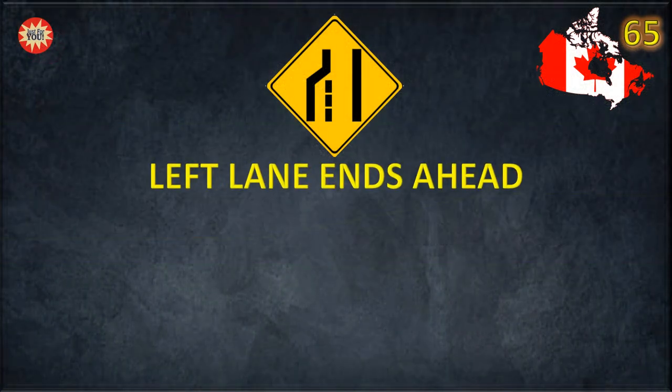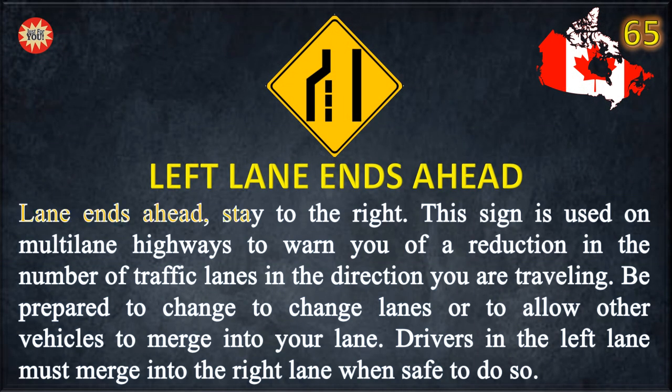Left Lane Ends Ahead. Lane ends ahead — stay to the right. This sign is used on multi-lane highways to warn you of a reduction in the number of traffic lanes in the direction you are traveling. Be prepared to change lanes or to allow other vehicles to merge into your lane. Drivers in the left lane must merge into the right lane when safe to do so.